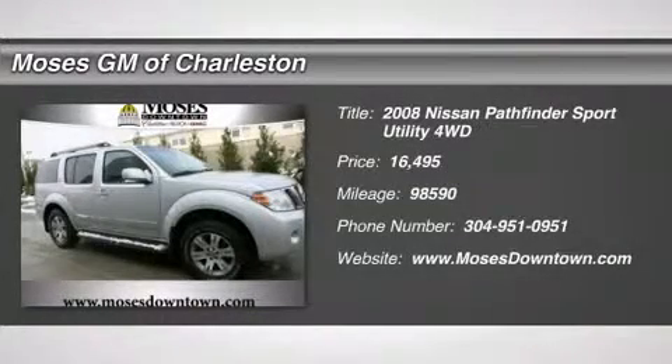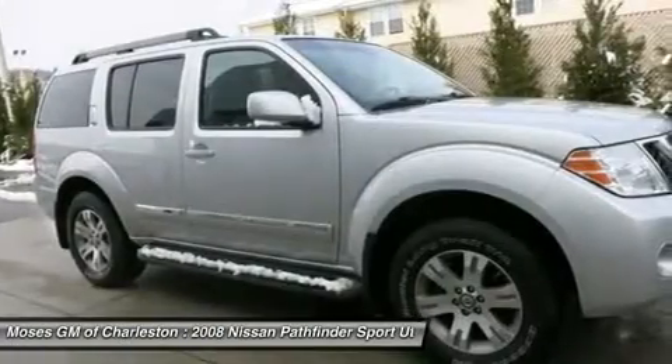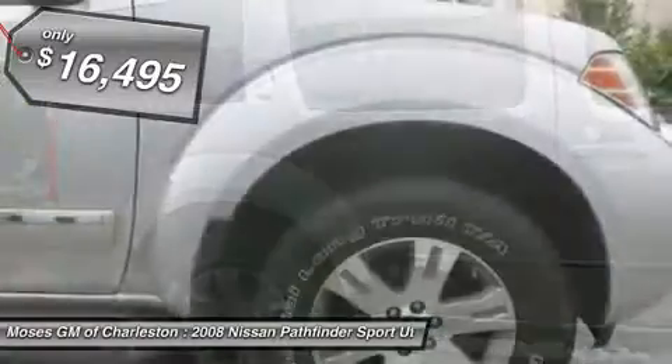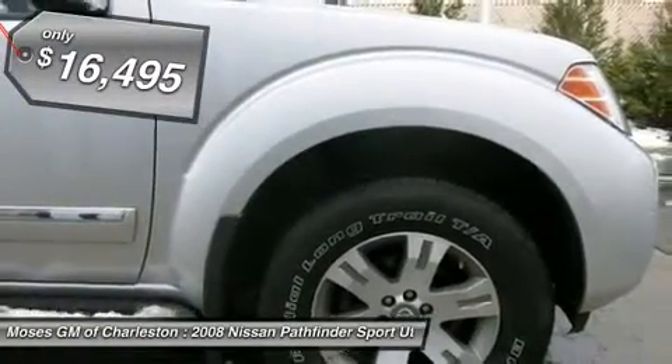2008 Pathfinder 4-door Sport Utility, 4WD, leather-appointed seats, one-owner clean CarFax, and power slide and tilt moonroof. Excellent condition. Never let you down.